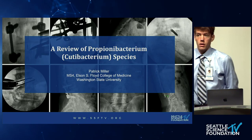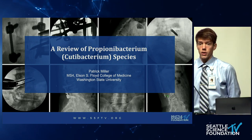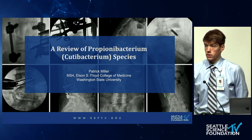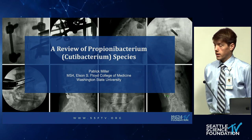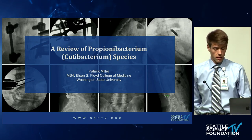Good morning, everybody. Thanks for listening in today. My name is Patrick Miller. I'm a fourth-year medical student at Washington State University, currently doing a spine rotation here at the Swedish Neuroscience Institute. Today, I'm going to do a brief review of propionobacterium, which these days is being called cutibacterium species. Specifically, I'll focus a little bit on their importance in spine surgery.